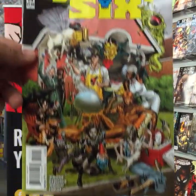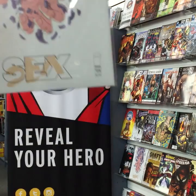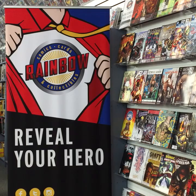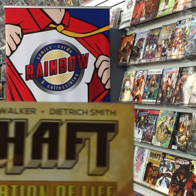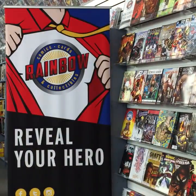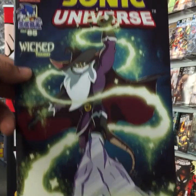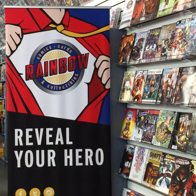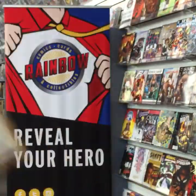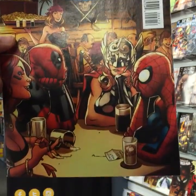Secret Six from DC Comics, number 14. Sex issue 28 from Image Comics. Shaft: Imitation of Life, Part 4 — All the World's a Stage. Sonic Universe issue 85 from Archie and Sega. Amazing Spider-Man 1.5: Amazing Grace Part 5 from Marvel. Spider-Man/Deadpool team-up, issue four.